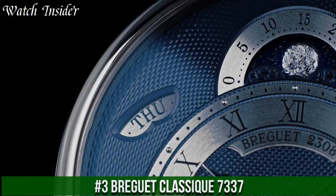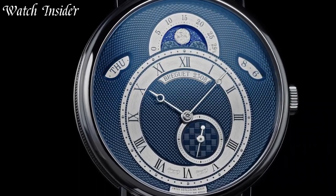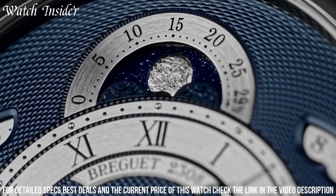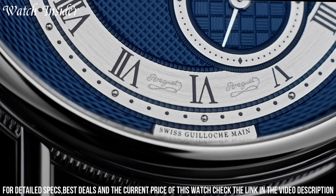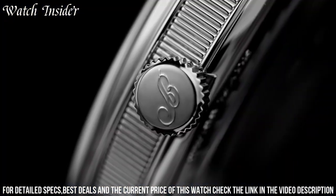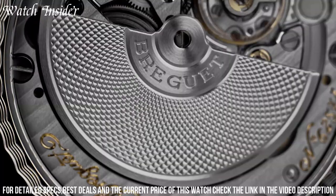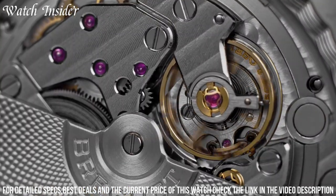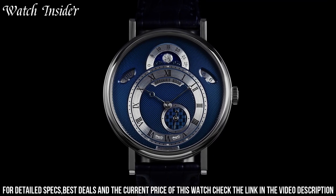Number 3: Breguet Classique — a timepiece that exudes classic elegance and sophistication. The watch features a stunning silver dial with hand-engraved guilloche patterns and blue Breguet-style hands. The moon phase display and date indicator at 6 o'clock add practical functionality. The 39mm case is crafted from 18-karat white gold and features a fluted case band that is a signature element of the Breguet Classique collection. The self-winding movement is visible through the sapphire crystal caseback and is adorned with exquisite finishing and decoration — a true masterpiece combining traditional watchmaking with modern technology.